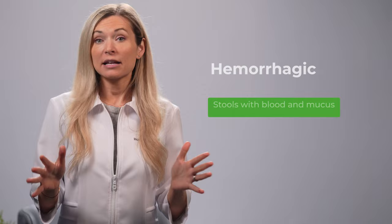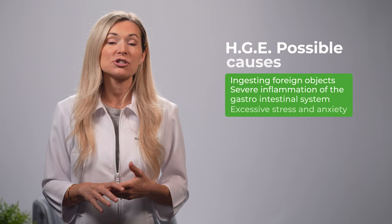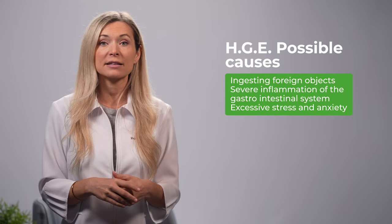Let's discuss what exactly HGE or hemorrhagic gastroenteritis is. HGE is an illness characterized by stools with blood and mucus in them, which can be described as having the appearance of strawberry jelly. Despite advancements in modern veterinary medicine, the exact root cause of hemorrhagic gastroenteritis is still unknown. However, it is speculated that this disease may be set off by ingesting foreign objects, severe inflammation of the canine gastrointestinal system, excessive stress and anxiety, as well as hyperactivity.